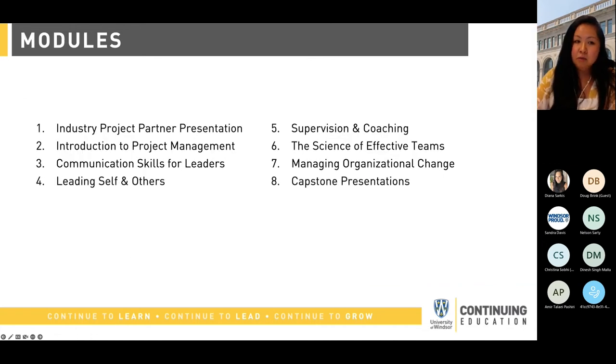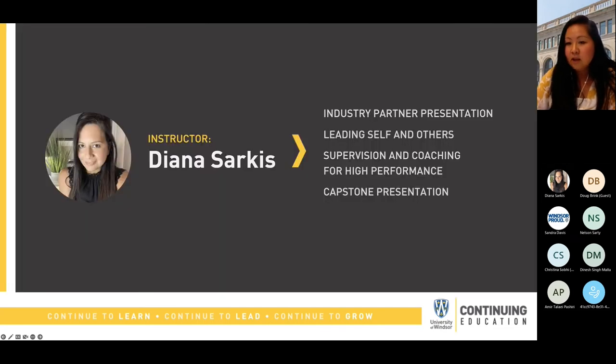There are eight modules within the program representing the eight-week program, so you'll be covering one module per week. Our instructors today will be providing a little bit more of an overview into some of those details. The first guest speaker we have is Diana Sarkis, and she will be diving a little bit more into the details of the program.